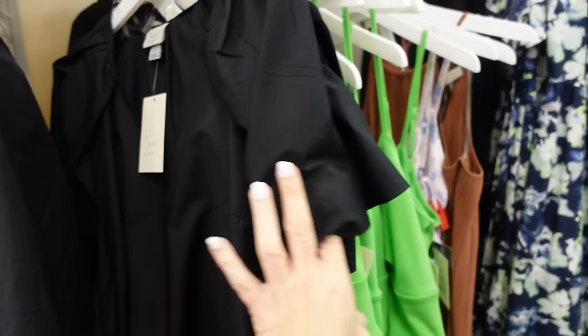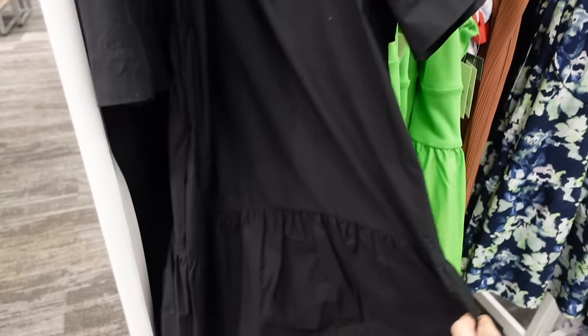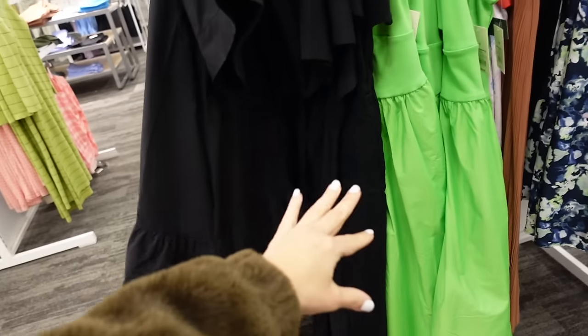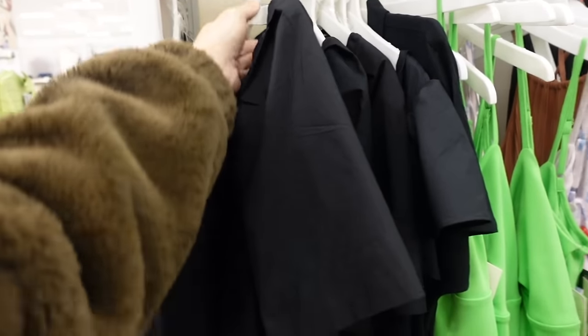This tiered dress from A New Day has gathering around the neckline, a split V, flowy sleeves, relaxed fit through the body with a tier at the bottom that comes up in the middle. These are going to be $30.